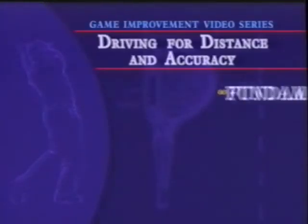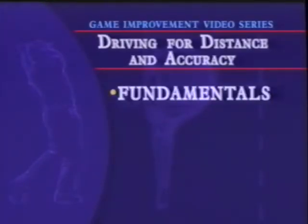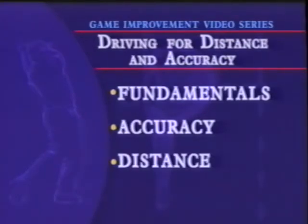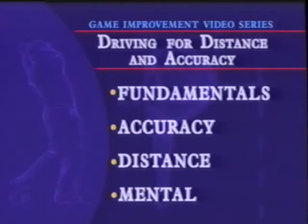In our first segment, Tom lays out some of the important fundamentals that keep him on top of his game. Next, Tom covers key points to help members improve accuracy with the driver. And once we've got the ball going straighter, he'll show you how to get more distance. Finally, Tom shares his insights for making your best swing while under pressure.